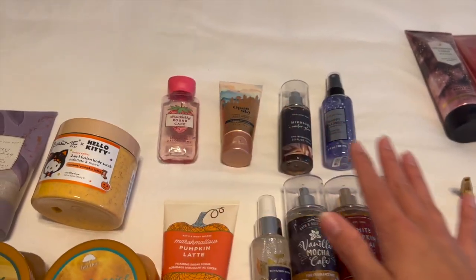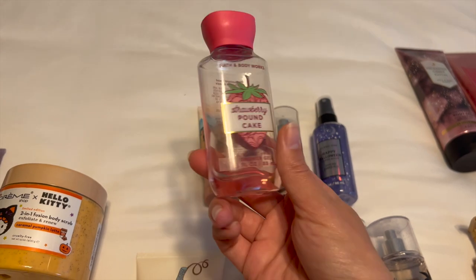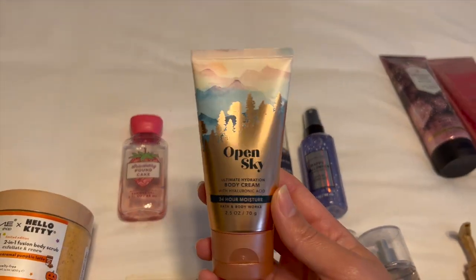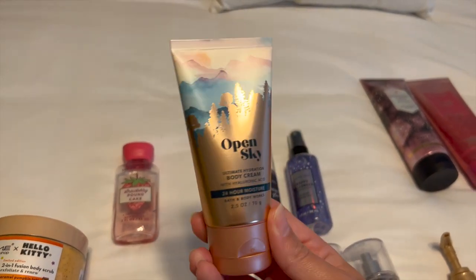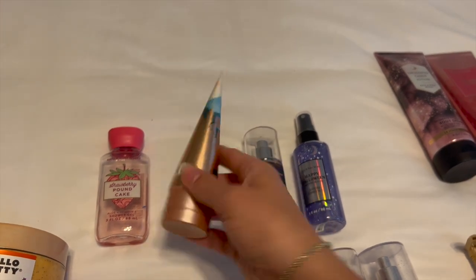And then I do have just a few little minis. I have Strawberry Pound Cake — also from last fall — and I'm pretty much almost done with this too. I have Open Sky in the mini body cream. I was going to try and declutter this, but nobody wanted it, so I'm just going to go ahead and try and finish it up. Not my favorite scent — it's a little too floral for me.